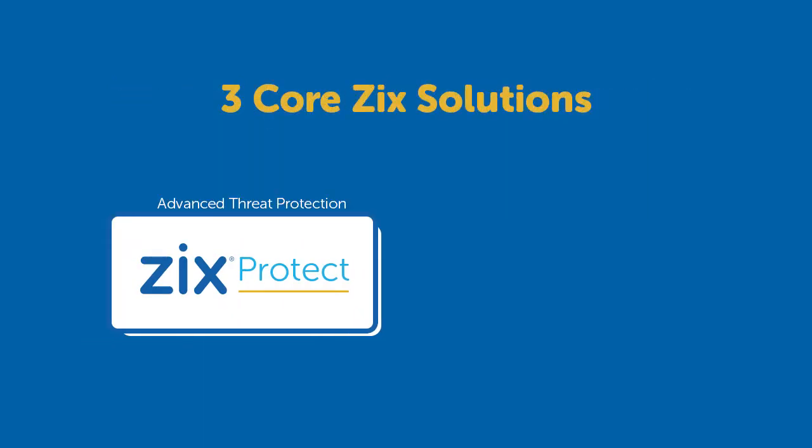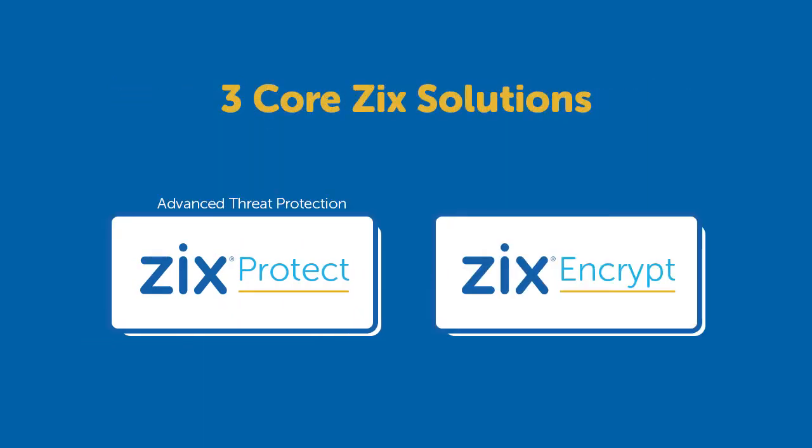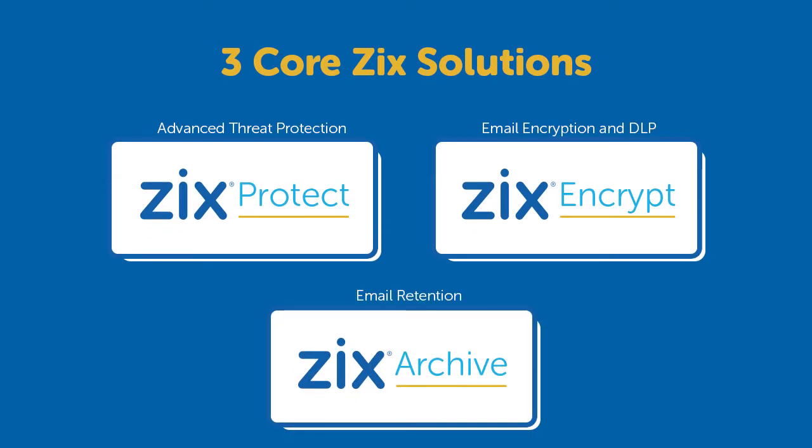Zix Protect, our advanced threat protection solution; Zix Encrypt, our email encryption and DLP solution; and Zix Archive, our email retention solution.